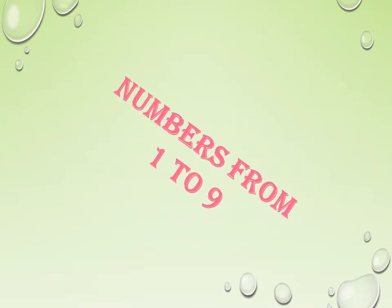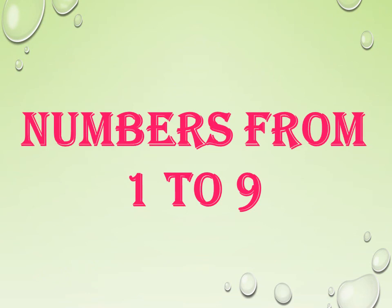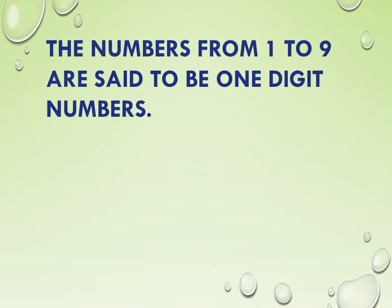Children, how many numbers did we learn? Yes, we learned numbers from 1 to 9. We have so many numbers. But why do we learn from 1 to 9 only? Because these are 1-digit numbers. The numbers 1 to 9 are said to be 1-digit numbers. What is the smallest 1-digit number? The smallest 1-digit number is 1. What is the biggest 1-digit number? The biggest 1-digit number is 9. Is it clear?